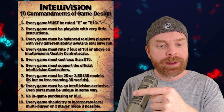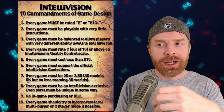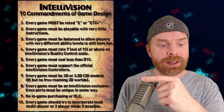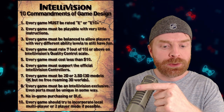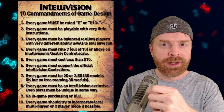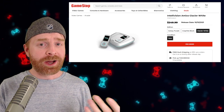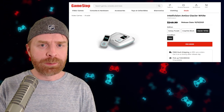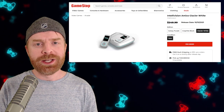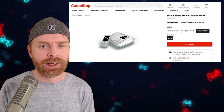Number nine: no in-game purchasing or DLC. I actually like this one — there are no hidden surprises, no loot crates or anything of that nature. What you buy is what you get. Number ten: every game should try to incorporate local multiplayer or two-player mode if possible. Again, for that Amico experience. Now, a few weeks back I talked about the Amico based on their E3 presentation — I talked about what it was and what it wasn't, and a lot of that information still holds true today. I'll drop a link to that video in the description below.